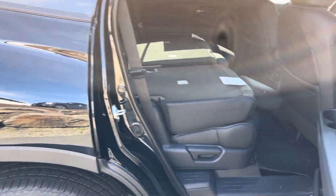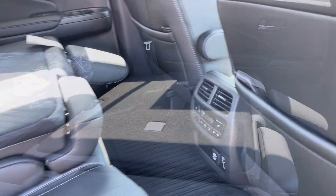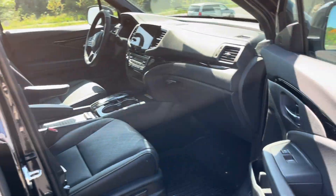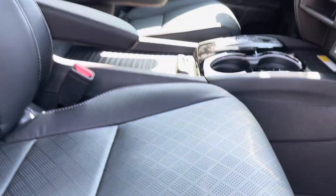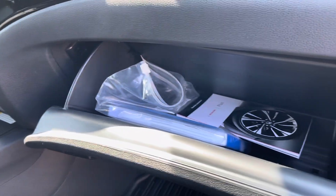And we'll give you another view here, and a view of the front passenger side as well. Power adjustable seating here as well. Beautiful quilt design. And lastly, we'll take a look at your glove box storage there.